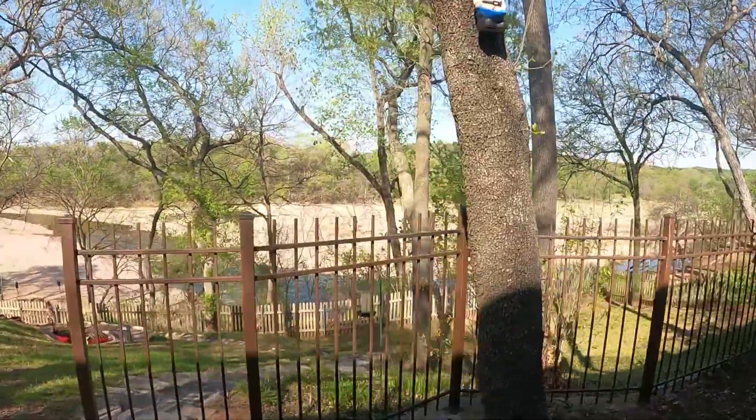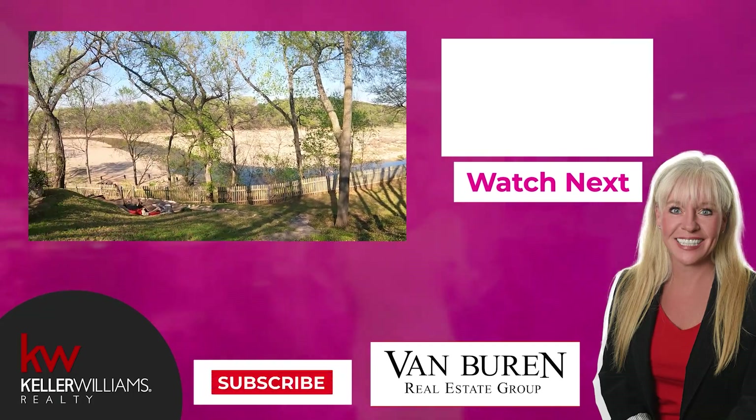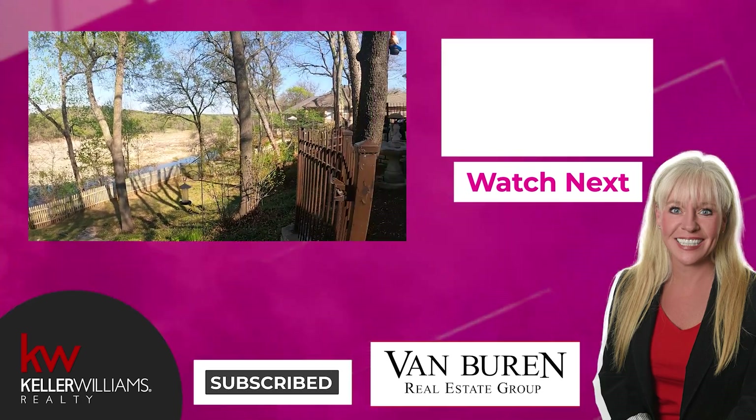If you would like a private showing of this house, please reach out to me — I would love to show you this property. Also, if you continue to watch, the next video coming up is called Everything About Pecan Plantation, where you can learn more about our community.